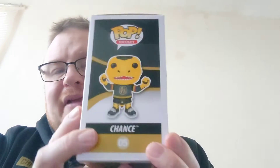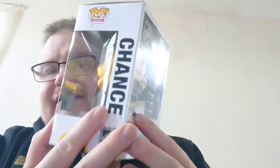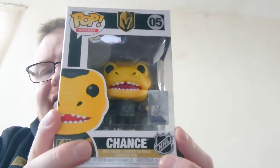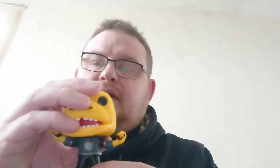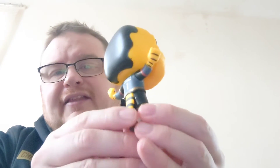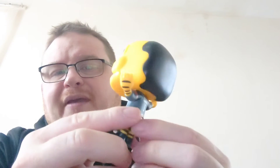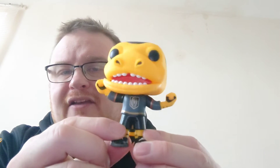They've sent me the mascot of the Las Vegas Golden Knights in the NHL Ice Hockey League — and this is Chance. So we'll get Chance out and have a look at him out of his box. Here he is. I think he's a lizard. He's got a nice little tail there in the Golden Knights jersey, as you would expect. Yeah, Chance from the Las Vegas Golden Knights.